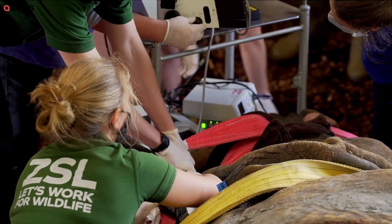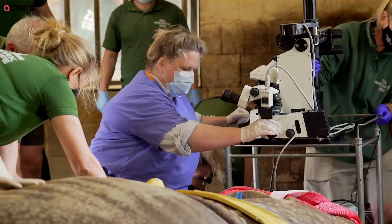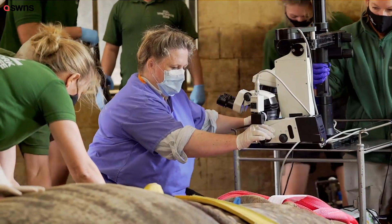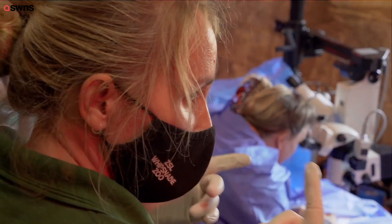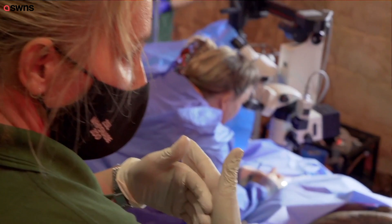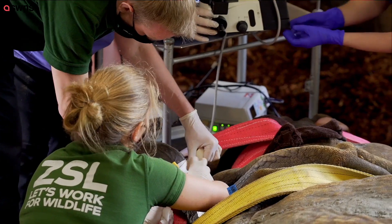At Whipsnade Zoo we have never done a cataract operation in this species before, so we got a specialist in and planned for the general anesthetic. To anesthetize a rhino we have to use drugs that are very harmful to people — the amount of drug we used for Hugo would kill up to 12 to maybe 14 people.